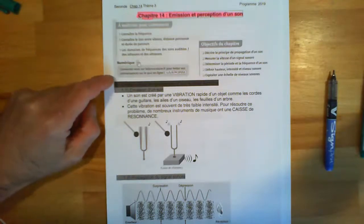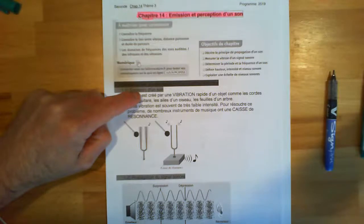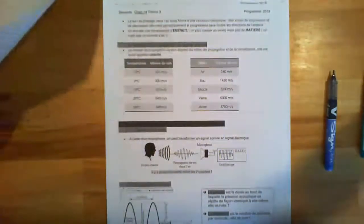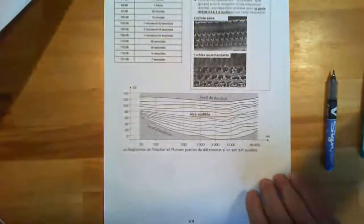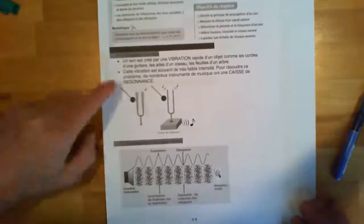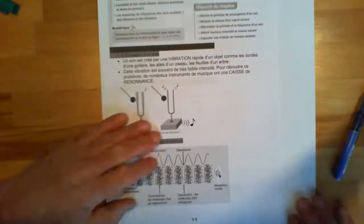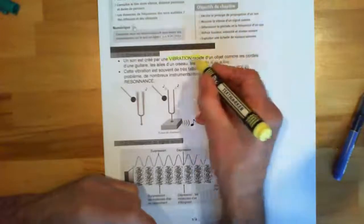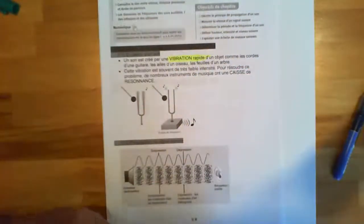Première partie : émission. On va parler de l'émission, de la propagation. On va parler notamment de spectre et de niveau sonore — des décibels. Qu'est-ce qu'un son ? Le son, c'est une vibration. Pendant que je vous parle, le son qui sort de ma bouche c'est une vibration des cordes vocales. Ces cordes vocales vibrent et produisent un son.